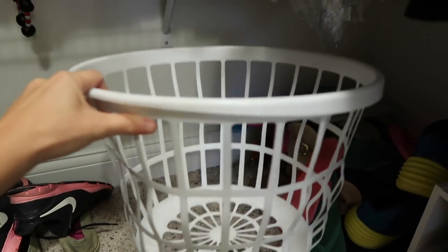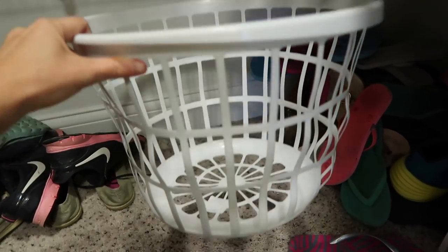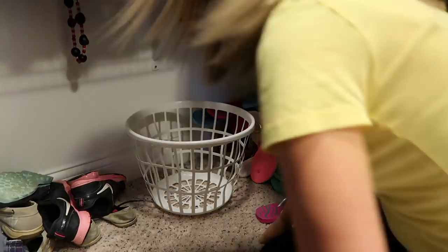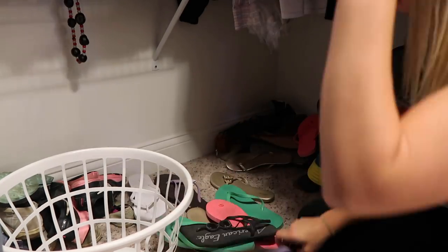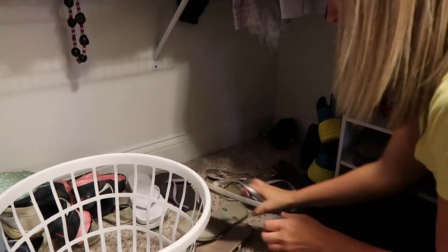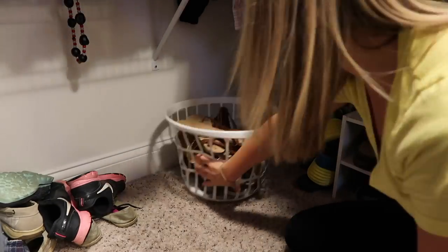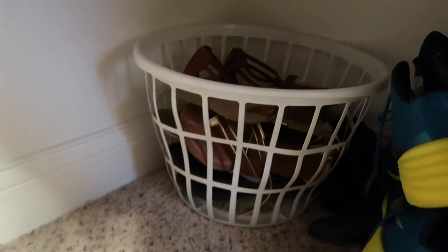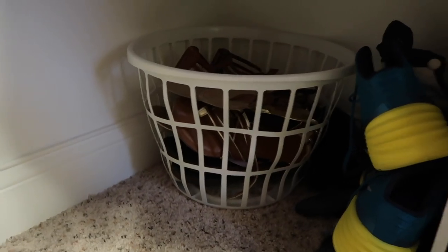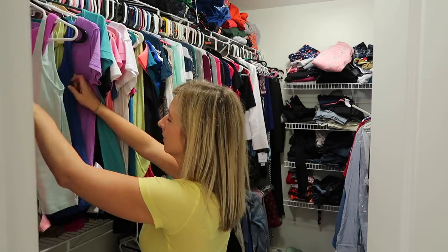For all my flip-flops and sandals, I found a basket from the Dollar Tree that was just sitting around in one of my closets, so it was perfect to throw all of these flip-flops and sandals into. I only wear these part of the year, so I really don't mind sticking it in the back corner of my closet.